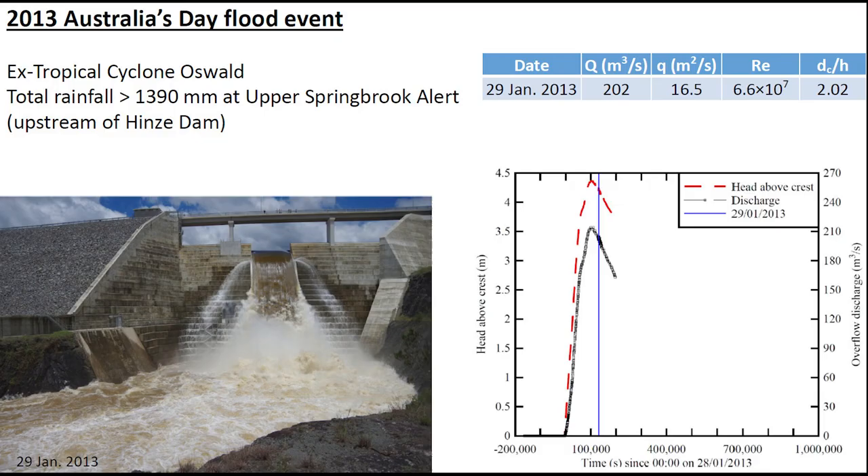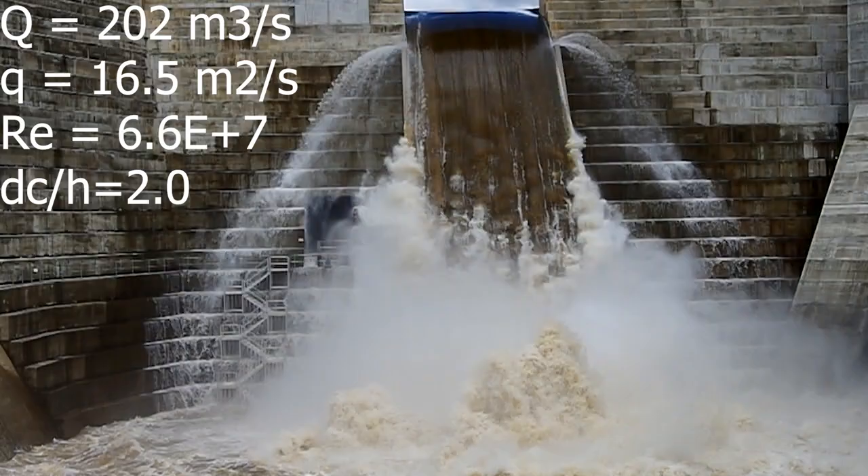The 2013 Hinze Dam spillway operation took place during the 2013 Australia Day Flood Event, which was caused by ex-tropical cyclone Oswald, bringing an unprecedented rainfall of over 1.3 m in the upstream catchment of the Hinze Dam. The video was taken on the 29th January with a discharge of 202 m³ per second, a unit discharge of 16.5 m² per second, and a Reynolds number of 6.6×10⁶. The flow on the spillway is below the skimming flow regime.